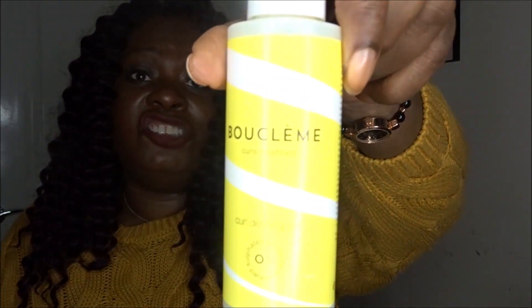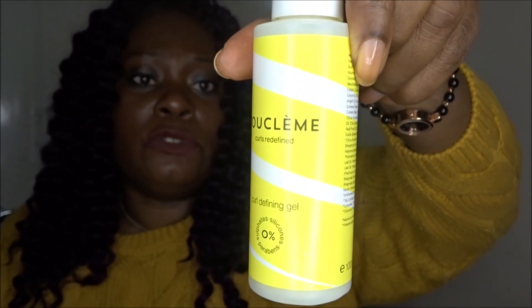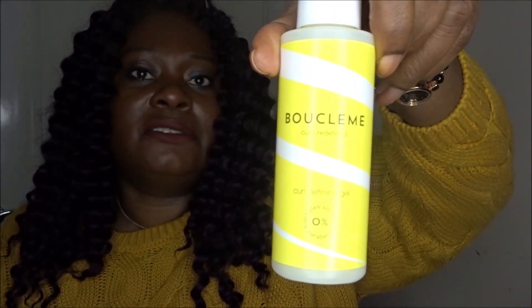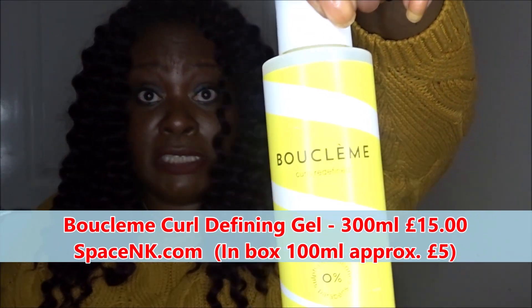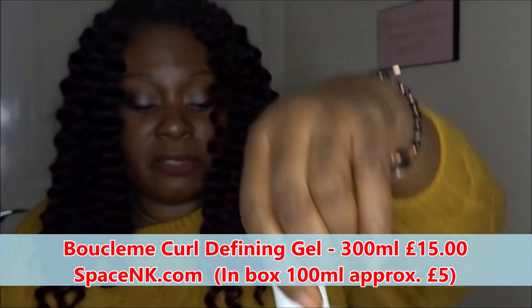The other Bucleum product I got is the Curl Defining Gel — a smooth medium-hold gel for all-day frizz control and incredible curl definition. My daughter is learning to love her natural curls and has stopped blow-drying her hair straight, so anything to keep her curls defined, moisturized, shiny, and plump is great. The full size of this is 300ml for £15, so this is worth about £5. We're roughly at £31 for this box now.